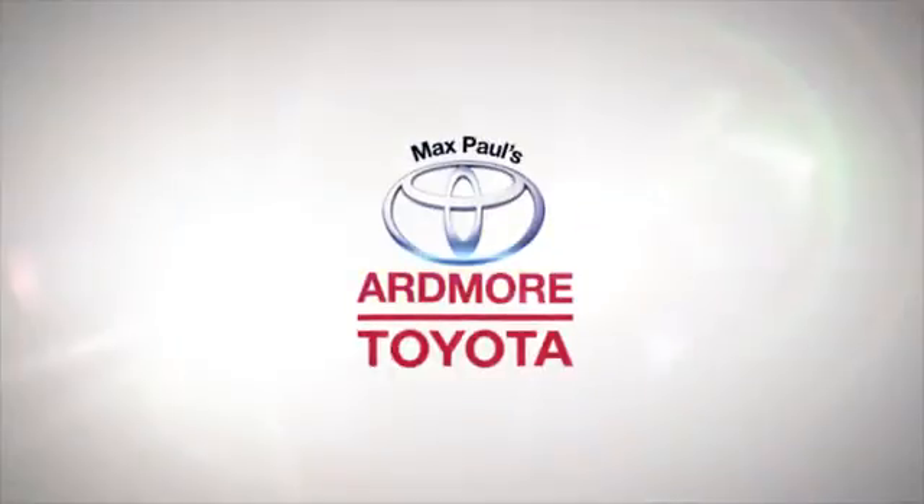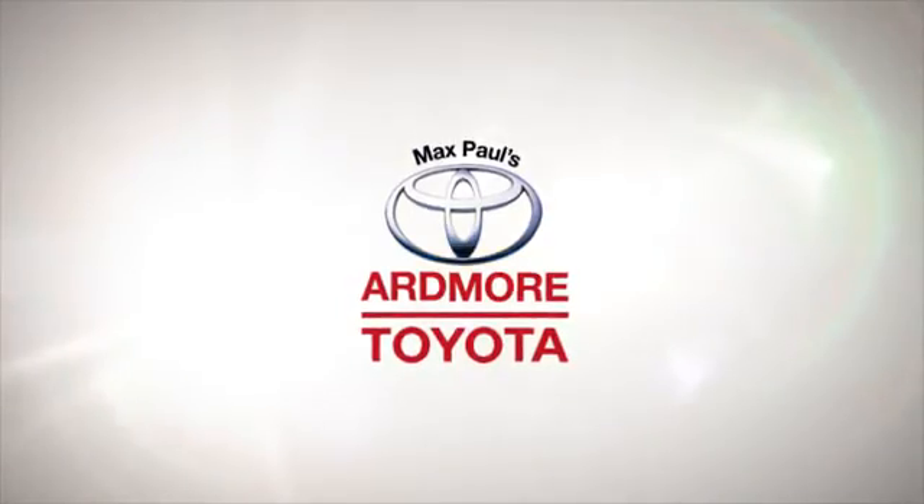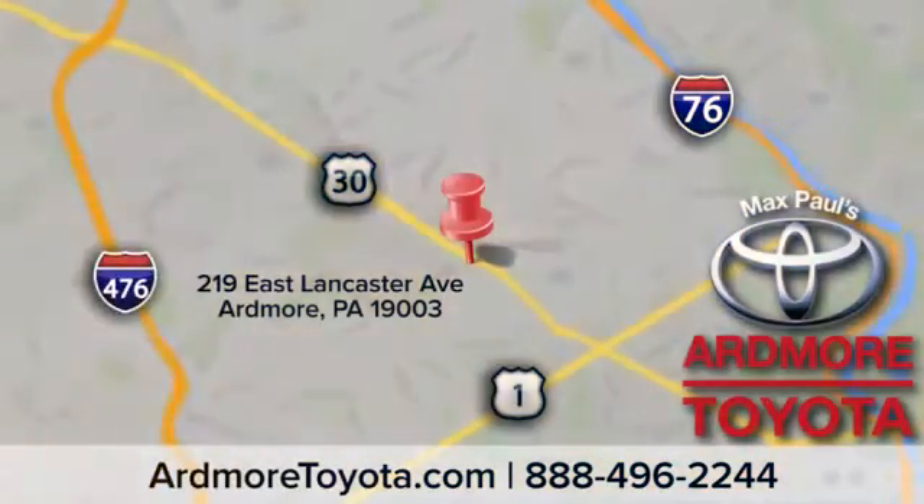See it for yourself today. Come visit us at Ardmore Toyota — we look forward to seeing you at 219 East Lancaster Avenue in Ardmore.